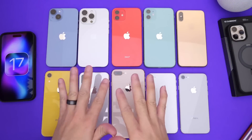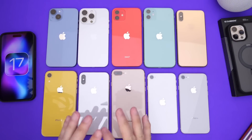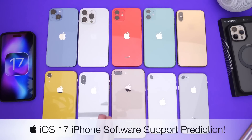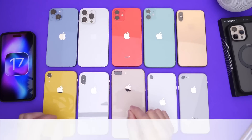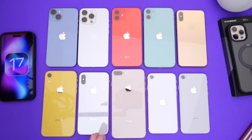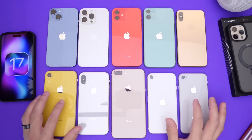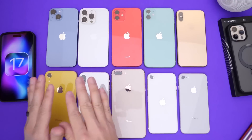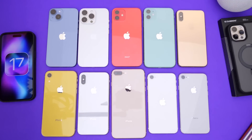Every year this is a very popular question: will my iPhone be supported by the next major update that Apple will release? iOS 17 is only three months away. In this video I wanted to do my best to predict which devices will be supported by Apple's next major update based on previous history and what Apple has done in the past.